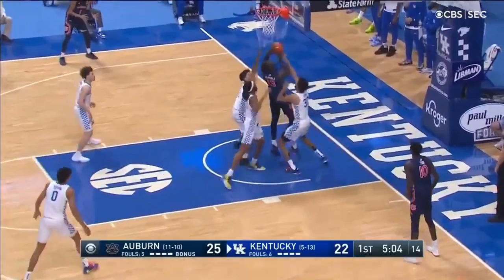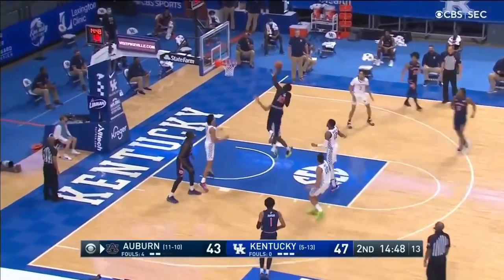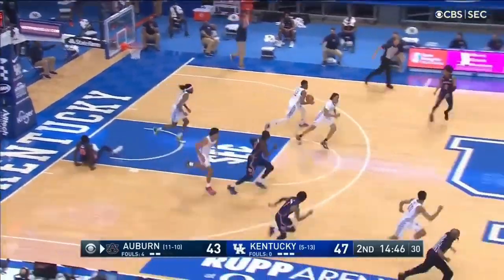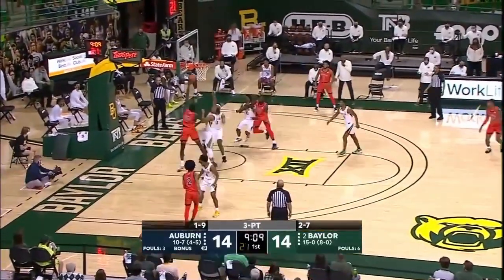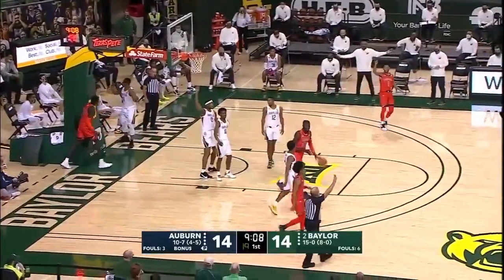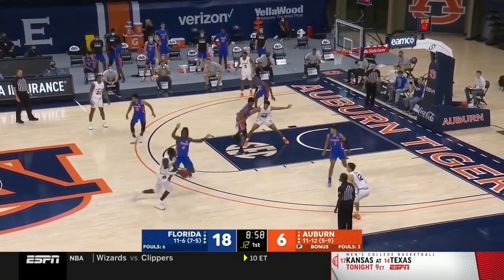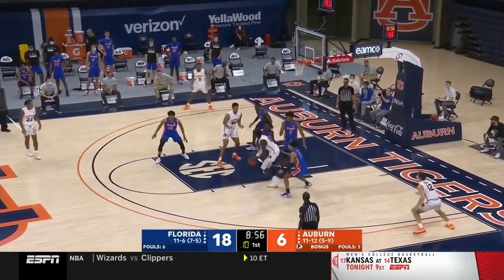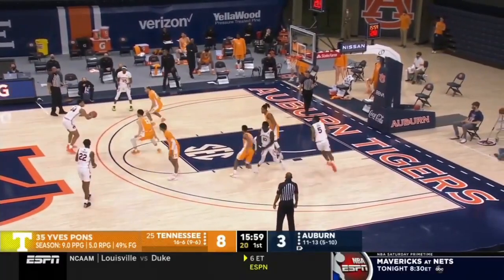Thor seemingly possesses all the tools, but he is still a raw ball of clay that needs to be molded. In the future, Thor will need to at least be able to do something off the catch in order to maximize his skill set. Either he needs to get stronger — because his 203 pounds are too slight for an NBA big — or he needs to get into a little pull-up off one or two dribbles once defenses run him off the three-point line. This clip against Tennessee is exactly what you want to see from Thor going forward.